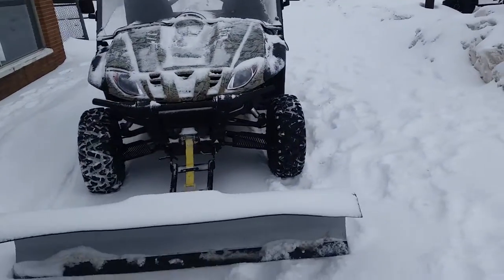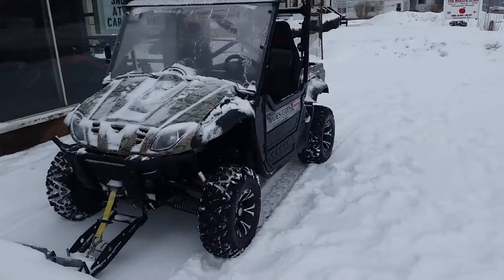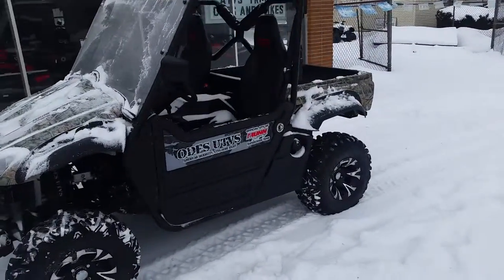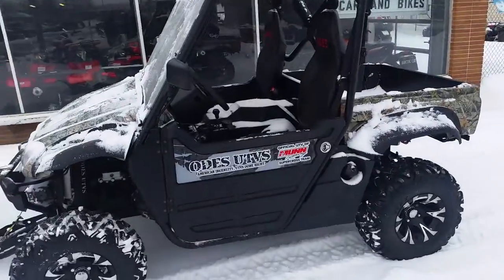We got this thing priced to move — $149 a month. Get over here to Approval Power Sports. Visit our website at ApprovalPowerSports.com. Over 450 used units for sale.